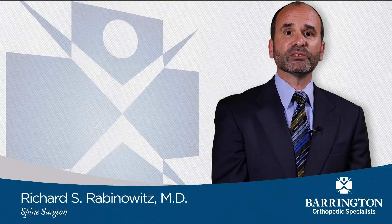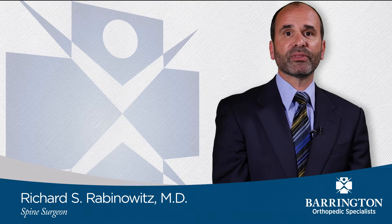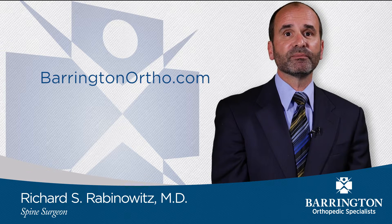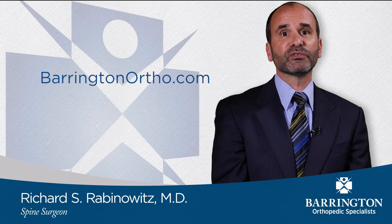To learn more about cervical and lumbar radiculopathy versus spinal stenosis, please visit our website. Thank you very much for choosing Barrington Orthopedic Specialists.